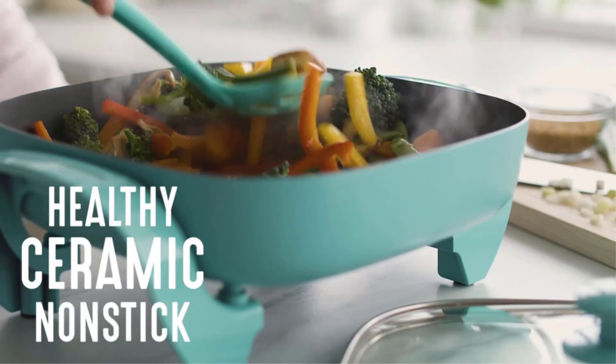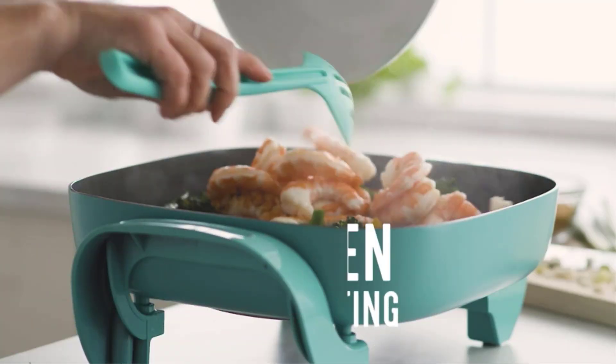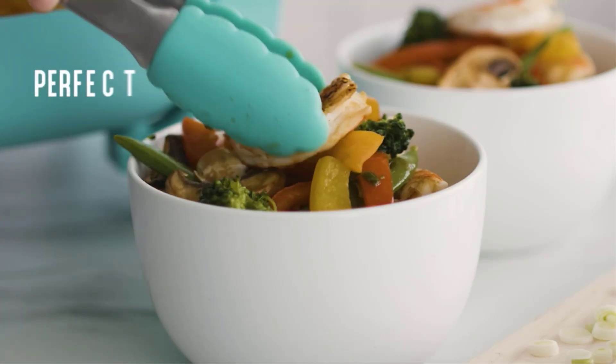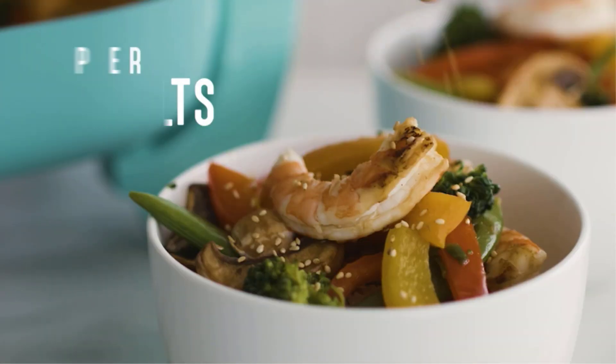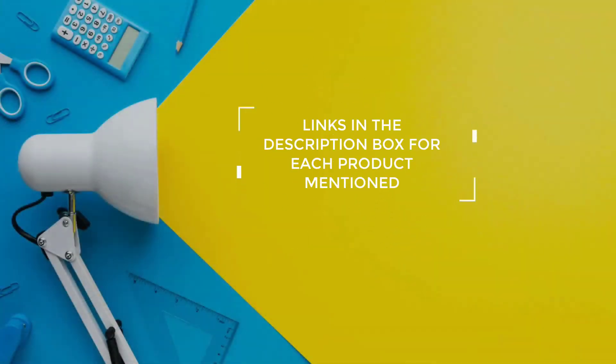I did extensive research, read tons of reviews, and compiled a list of the best ceramic electric skillets from reputable brands. After much research, I found these products very helpful for people like you. If you want to know about the price and other information, be sure to check my description. So without any further delay, let's jump into the video.